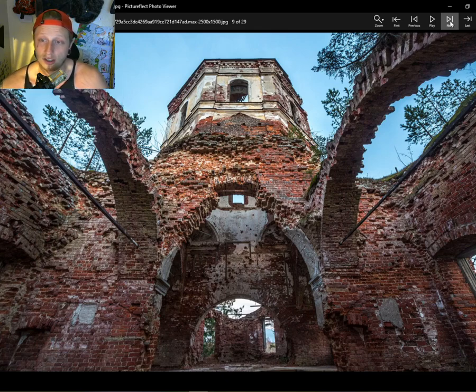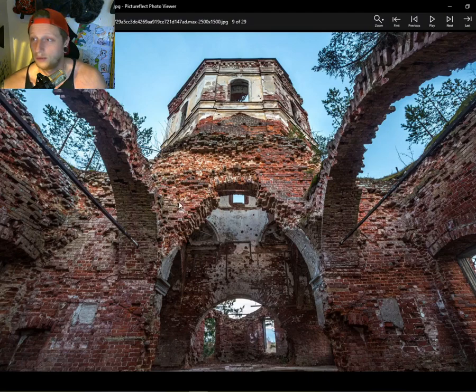The damage to the church itself is fairly significant. Some of these arches, although expertly crafted — the masonry is absolutely impeccable — the damage is quite intense.